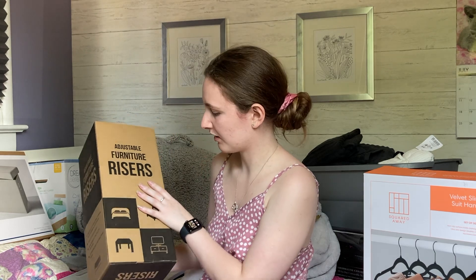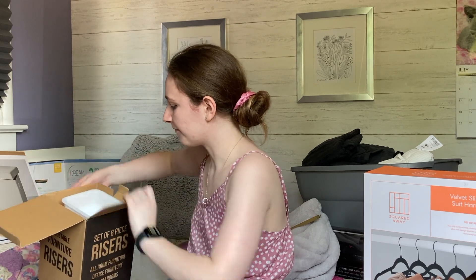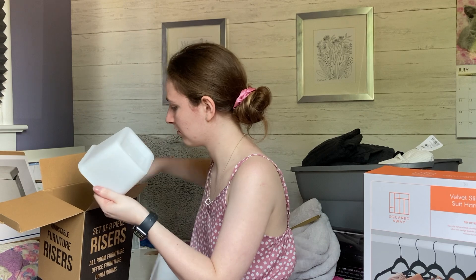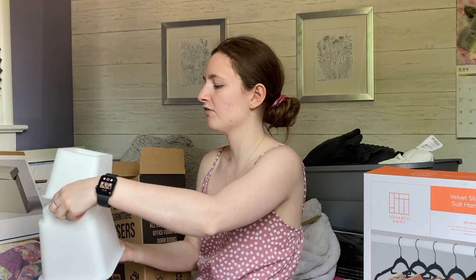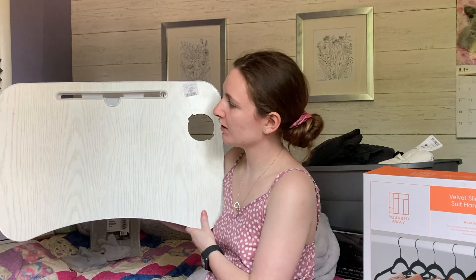The next thing I got for my bed are adjustable furniture risers. Here in Canada, dorm beds can't be lofted the way they often can in the US, so I figured these would let me put more storage underneath — like my shoes or suitcase. They can rise to about three different heights: three inches, five inches, or eight inches when fully stacked, which is a pretty big rise. I'm really excited about the extra storage space underneath.